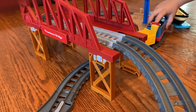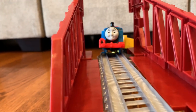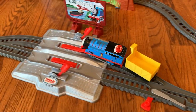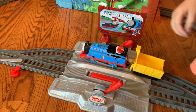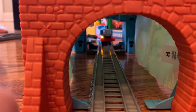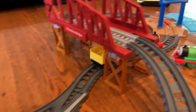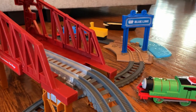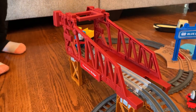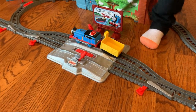All right, let's send Thomas. Oh, you can stop him. He's stopping at Sodor. All right, let's go. Now you've got to stop him there — all the switches in the tracks. All right.